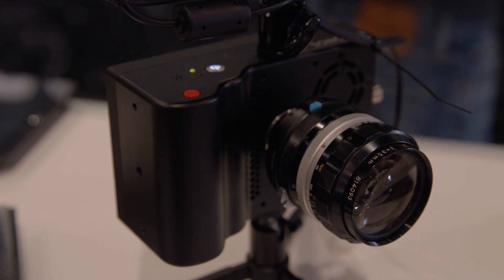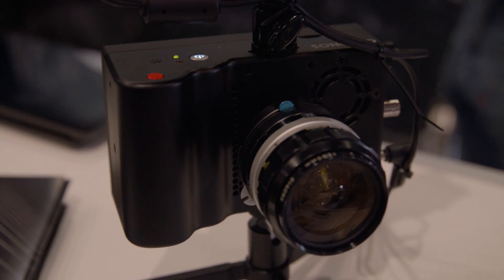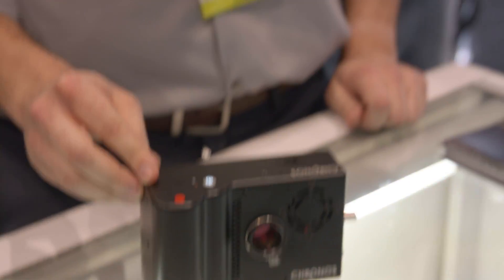What kind of lens mount does it have? What can you put on there? This is natively a CS mount. It has a CS to C adapter, and you can see down here Nikon F mount options. You can also get Canon EF as well as PL mount.